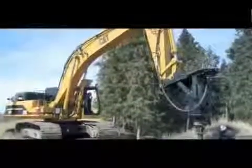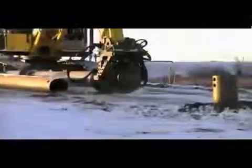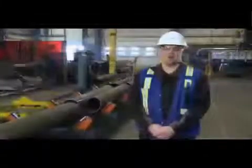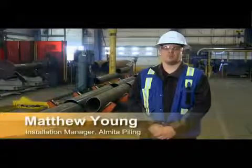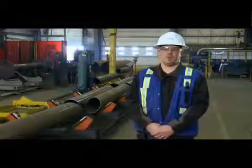A screw pile is installed using a rotary drive head, typically mounted on an excavator. The screw pile is mechanically attached to the install unit before hoisting, then smoothly and continuously rotated into the ground. Unlike driven piles, there is no diesel explosions or dropping hammers, so there is no danger of an uncontrolled impact or pile falling.